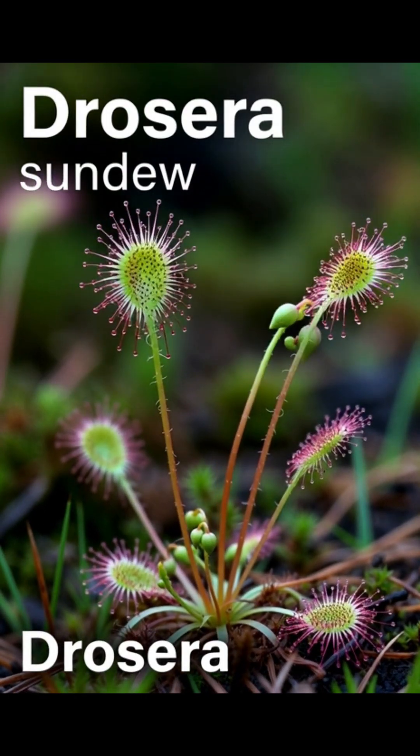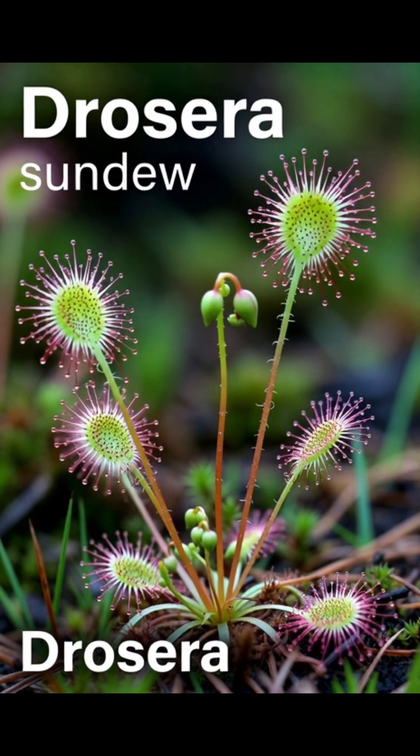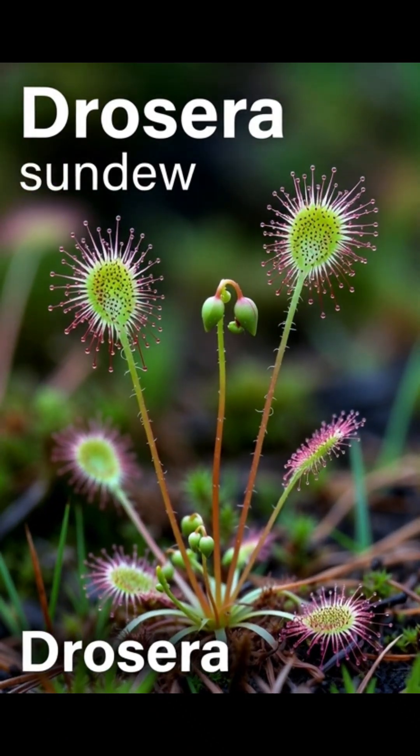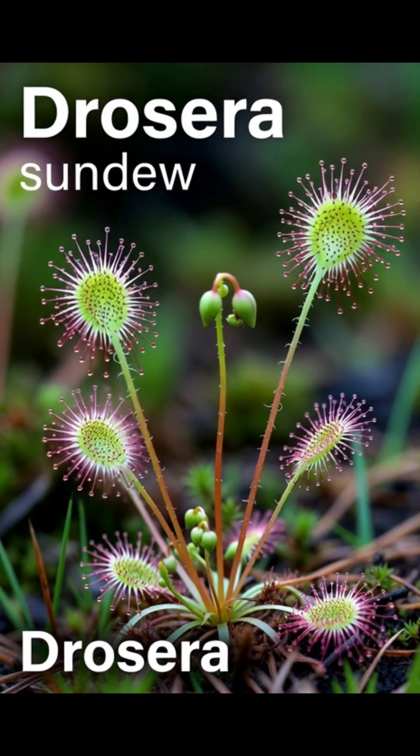How does a sundew plant trap and digest a bug? Drosera, which is commonly known as the sundew, is one of the largest genera of carnivorous plants, with at least 194 species.